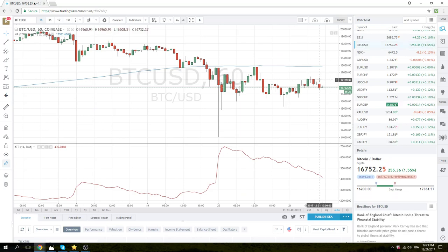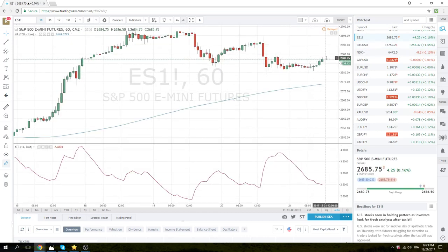Bitcoin was very quiet, very small range. Looks like we're heading into some sort of Christmas lull. Equities marginally higher — not a lot to say here. We are going to wait on third quarter GDP readings, and we're just going to take our cues from the stock market and the bond market today.